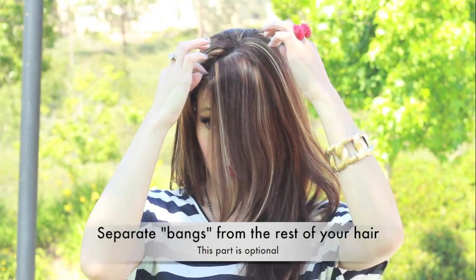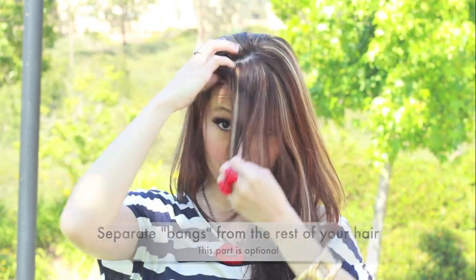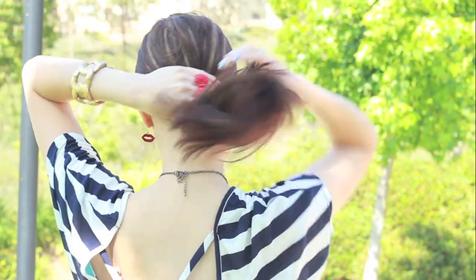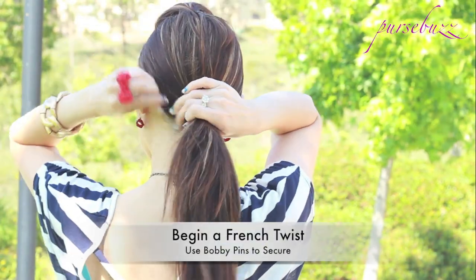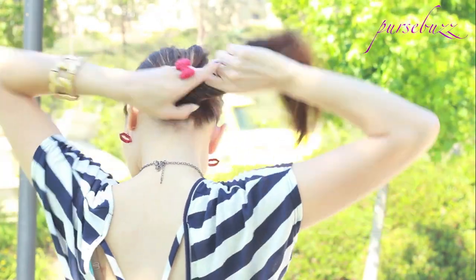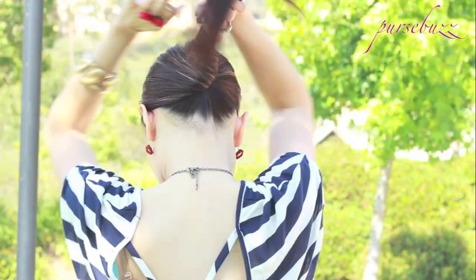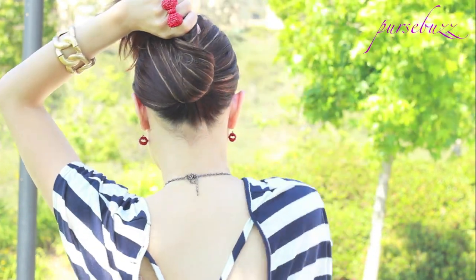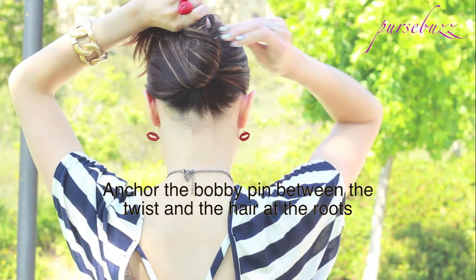Separate the bangs from the rest of your hair. Now create a poof and secure it with some bobby pins. Begin at the nape of the neck and twist about three-quarters of the way up. Now begin to anchor your hair with some bobby pins.